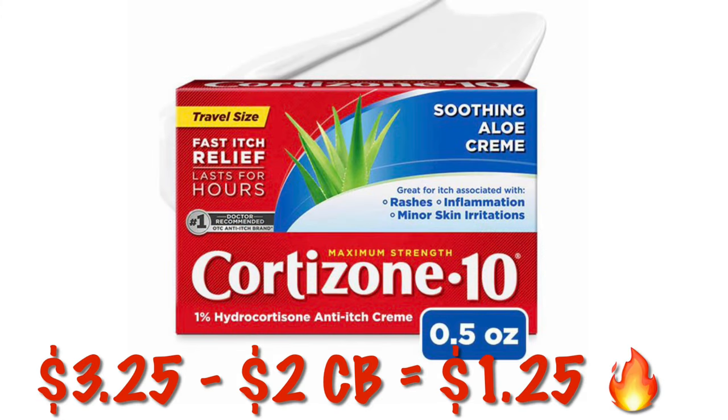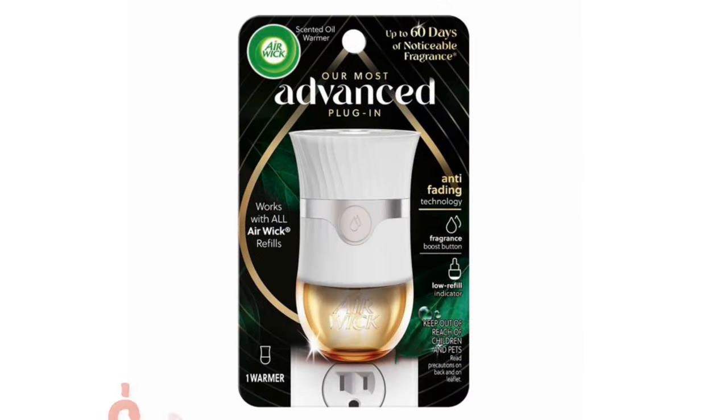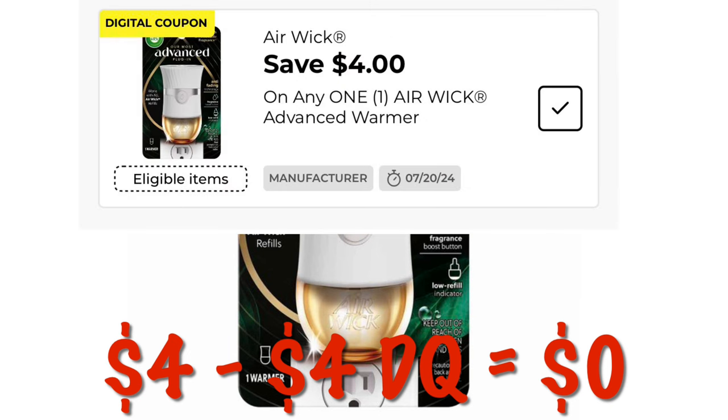There's a $2 cash back offer on Cortisone 10 — these are $3.25, so after the $2 cash back it drops down to $1.25. We can do this three times in one transaction. We've also got $4 off an Air Wick plug-in, and they are priced at $4, so that is our first freebie this week.